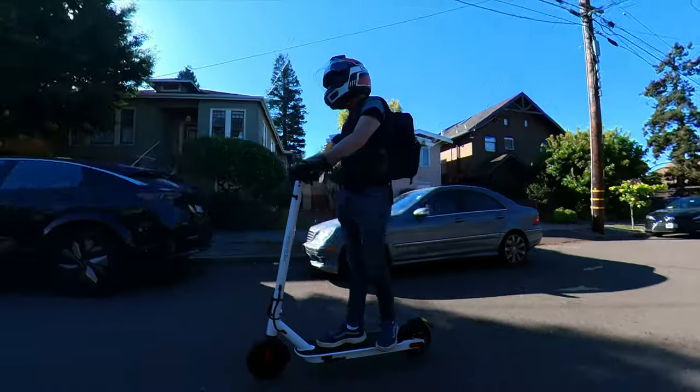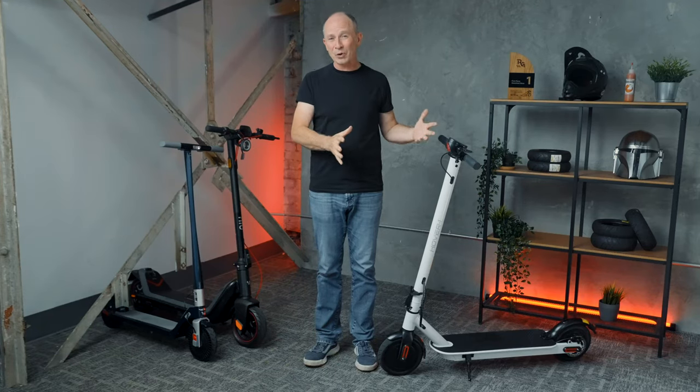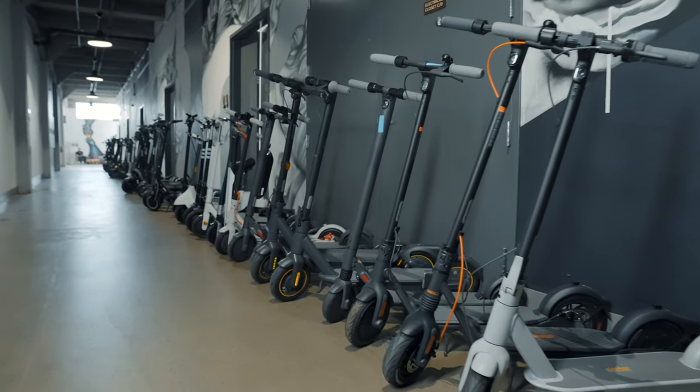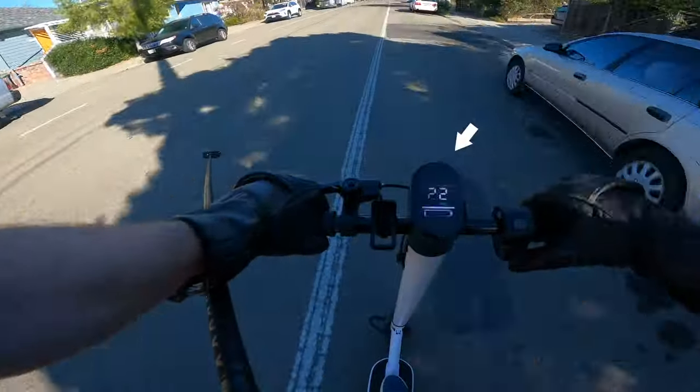It's also good to keep in mind that sometimes power specs are complete BS. So does 700 watts of nominal power translate into performance? In this review, we'll find that out by putting it through the same test we used on all these other scooters. Plus, I'll show you an undocumented speed hack that's super easy and makes the scooter even faster. Let's go for a ride.